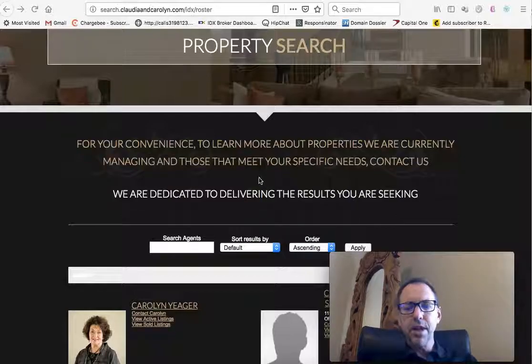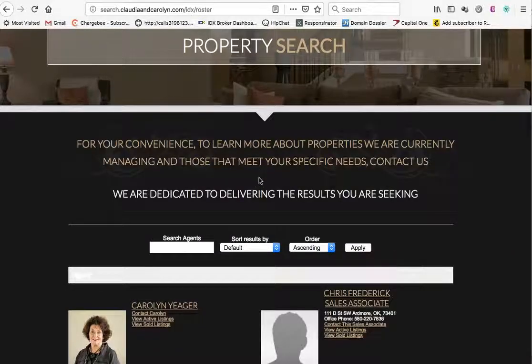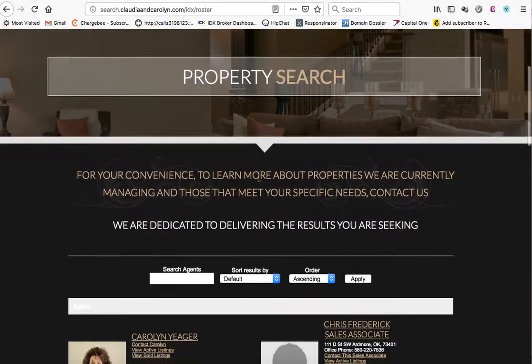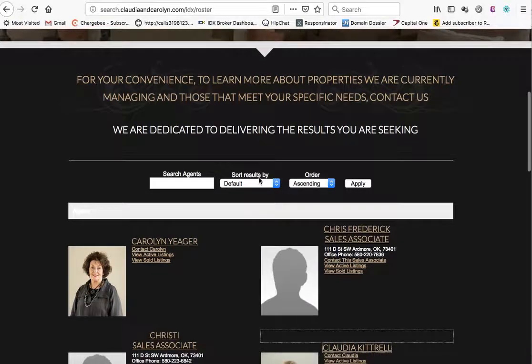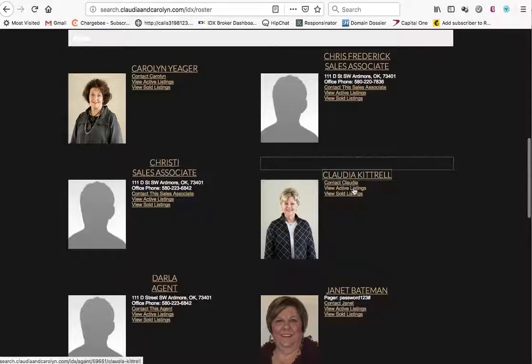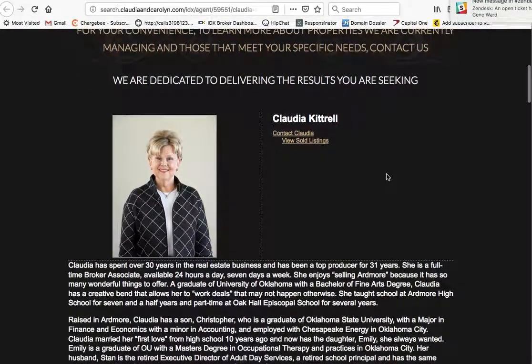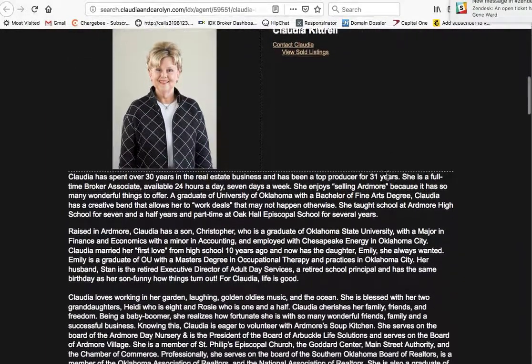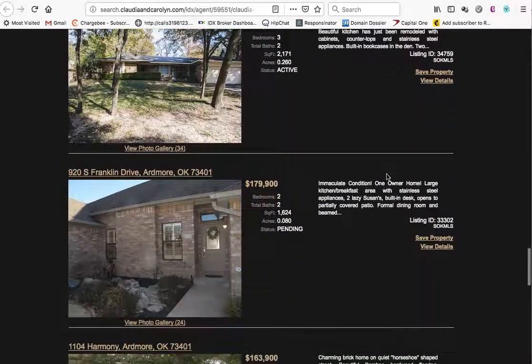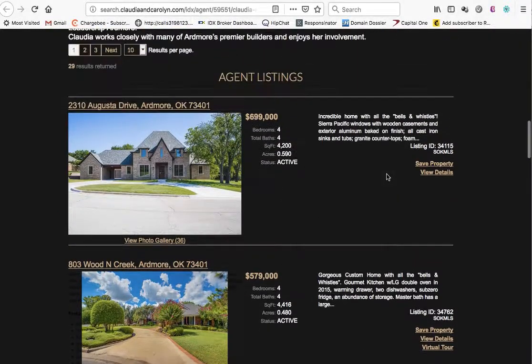Let me show you a couple of clients and some different options you may have. The first one is Claudia and Carolyn Realty Group. They set this as their page layout with GoDaddy, and if you click on one of these — say Claudia Cottrell — you can see her agent listings. They have an office account so each of her listings shows under her name, and this can be set up on any account.